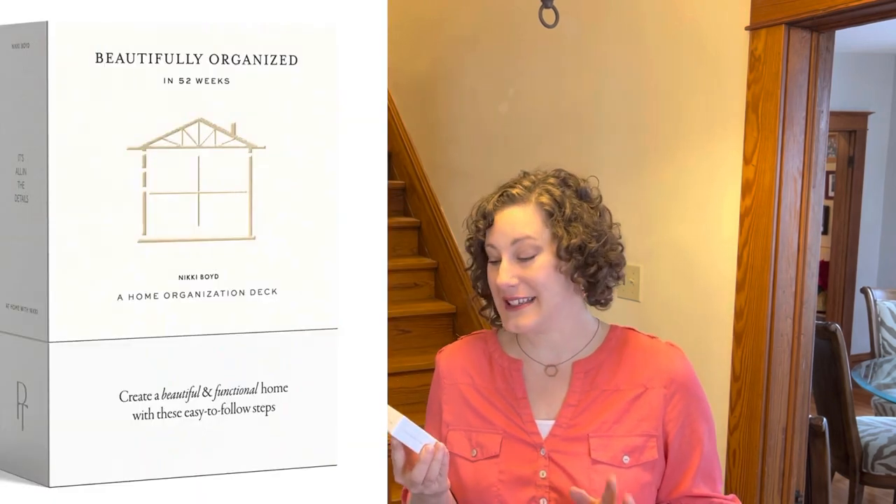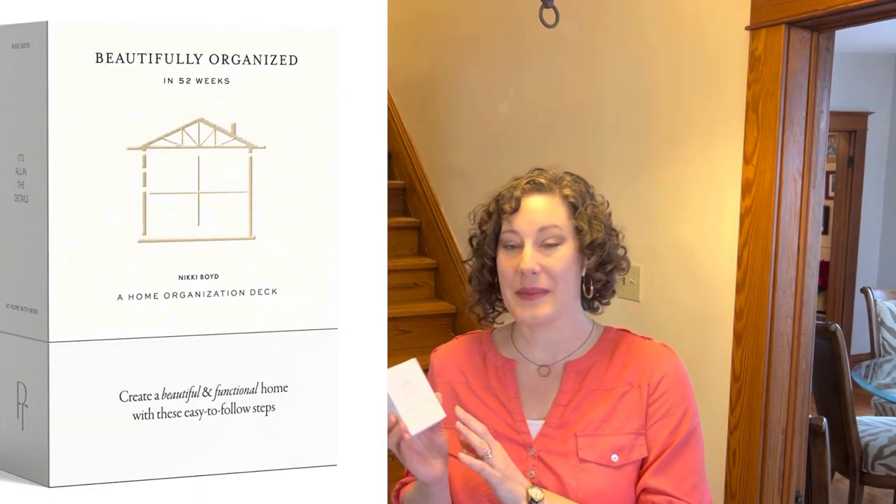Today I'm beginning a new project. Right after Christmas I got something I had pre-ordered — a card deck called Beautifully Organized in 52 Weeks, and it's made by Nikki Boy. Nikki has two channels, At Home with Nikki and At Work with Nikki here on YouTube, so I'll link those channels below. I'm not affiliated — I just love following Nikki. I've been watching her videos for years. She's always inspiring and she has such a beautiful aesthetic.